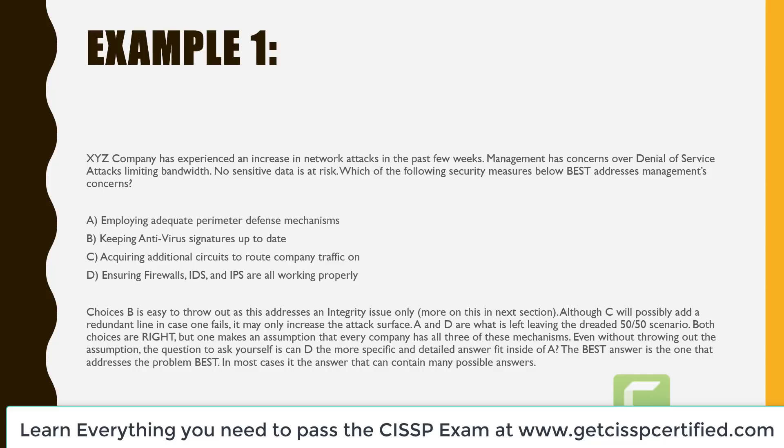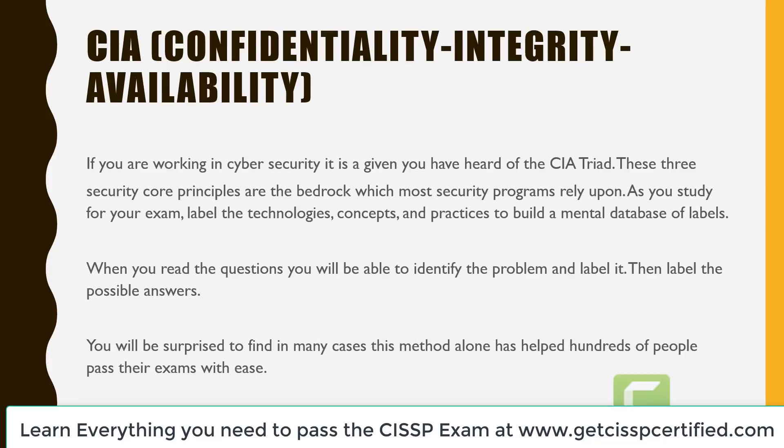Both choices are right, but D makes an assumption that every company has all three of those mechanisms. The question to ask yourself is: can D, the more specific and detailed answer, fit inside A? The best answer is the one that addresses the problem best — in most cases it is the answer that can contain many possible answers. D assumes they have firewalls, IDS's, and IPS's, but A — employing adequate perimeter defense mechanisms — can be any mechanism the company might have.